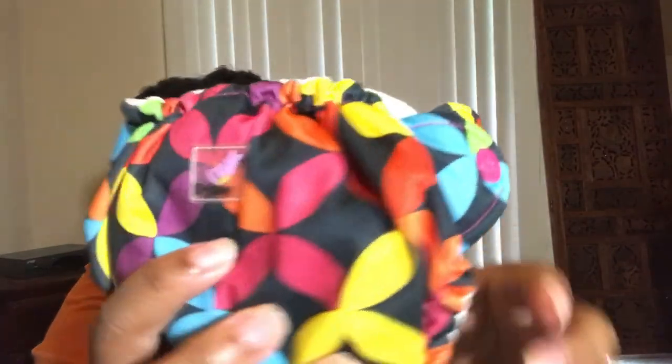Here is another diaper. This one is Little Joey — there's the little label right there. This is also newborn and all-in-one. Even though it's used, it is very very white on the inside — it looks like it was barely ever used. Everything is completely sewn in and it has kind of a double gusset. This diaper seems very sturdy.